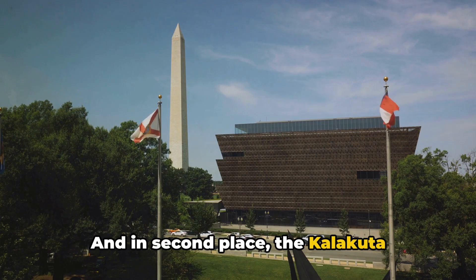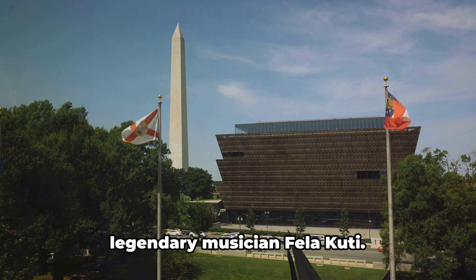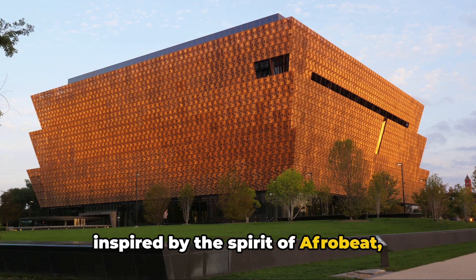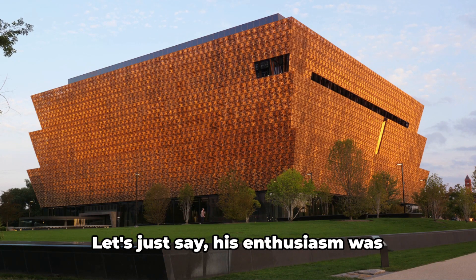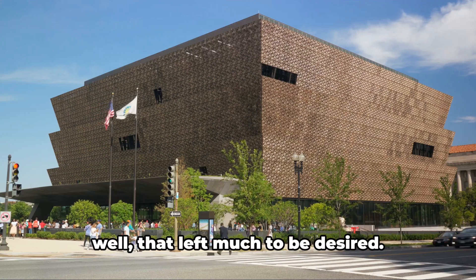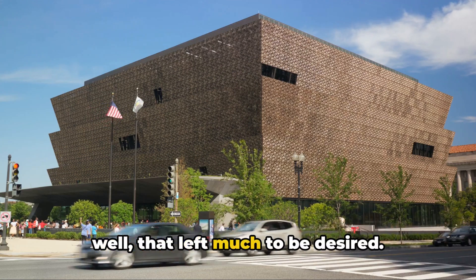And in second place, the Kalakuta Republic Museum, a testament to the legendary musician Fela Kuti. There's a funny tale about a visitor who, inspired by the spirit of Afrobeat, decided to put on an impromptu performance. Let's just say his enthusiasm was appreciated, but his rhythm — well, that left much to be desired.